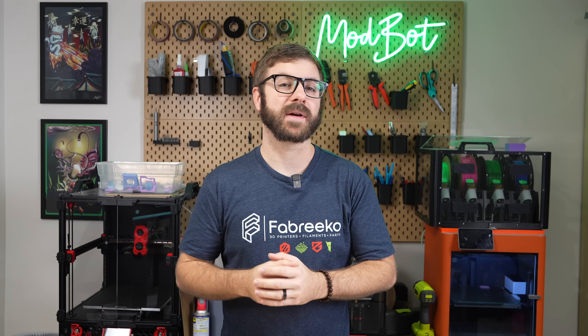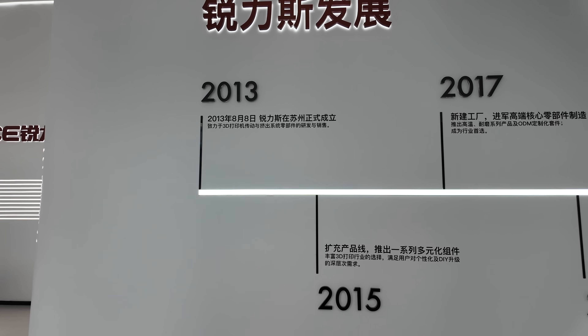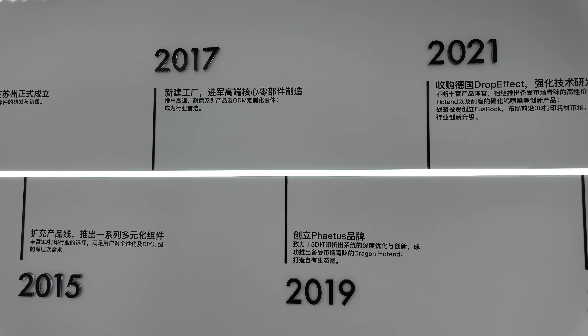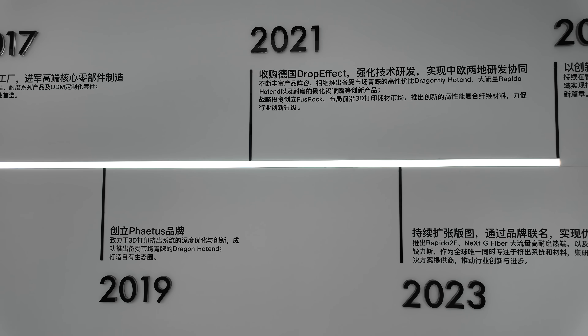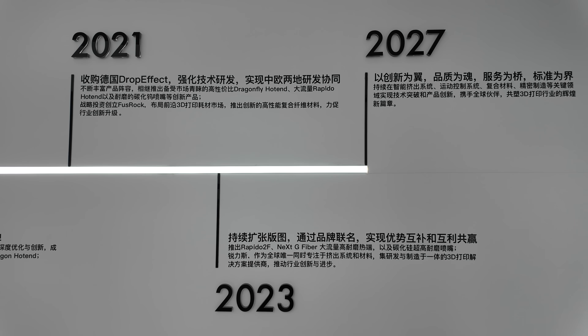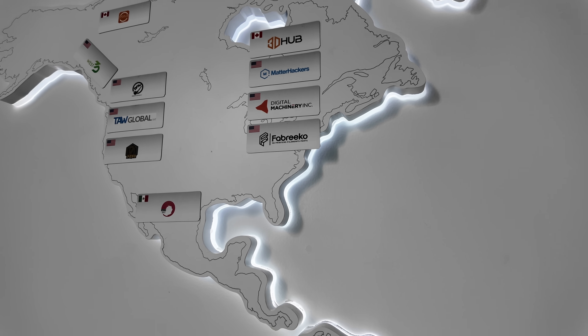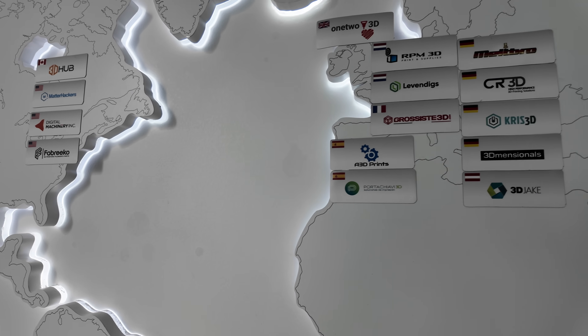I always find the history of a company fascinating, and along the wall they had a timeline with key years for the company. This included major milestones, key product releases, acquisitions, and partnerships. They also had a world map containing their resellers and customers, with some big names most of us are familiar with.